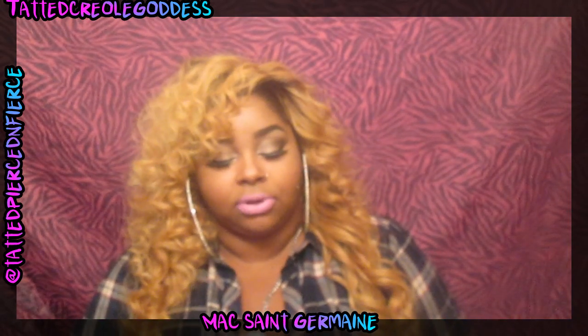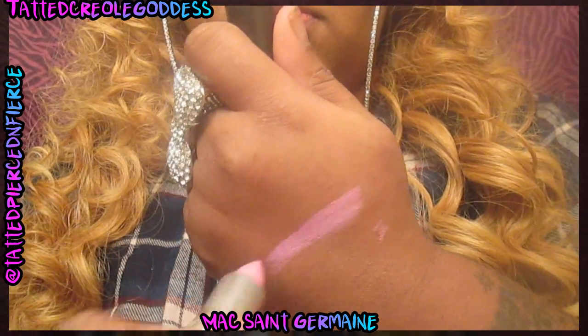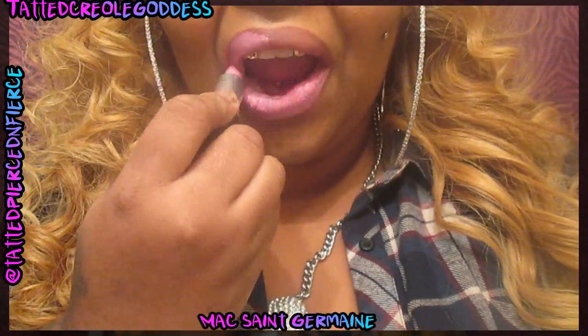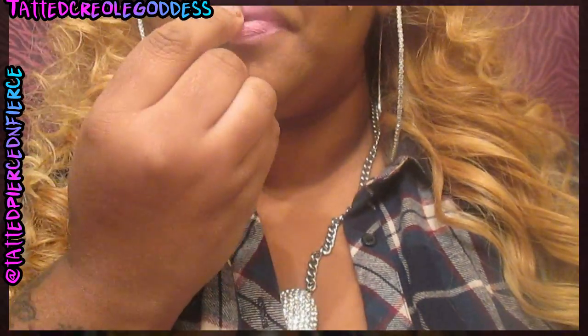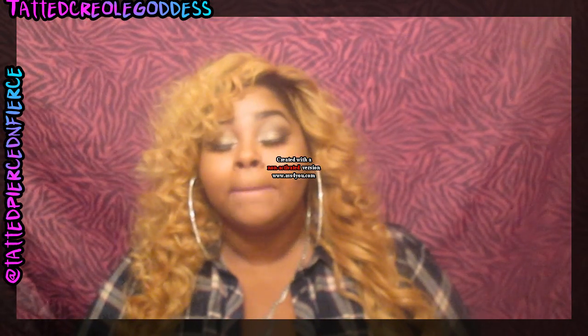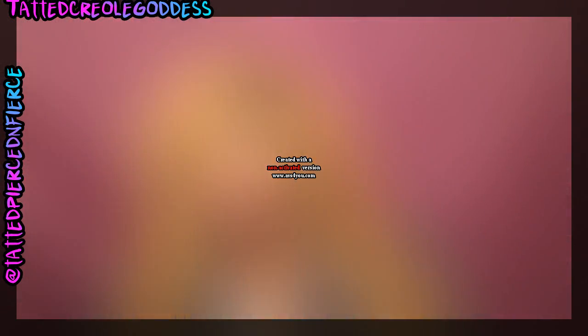The next color I have on is MAC's Saint Germain, which you all know is like my favorite. It is an amplified formula — I'll show you guys what it looks like in a swatch. I normally just wear it alone. I also love to wear it with Purple Rain lip liner, and I like to put a clear gloss on top if I want a glossy look. It's very creamy, and that's what I love about this lipstick. It is most definitely one of my go-to colors.